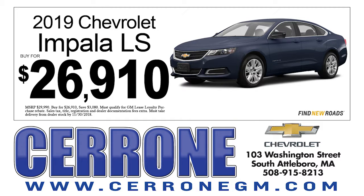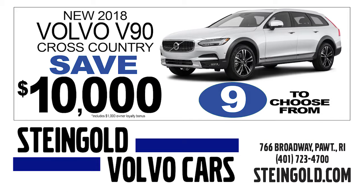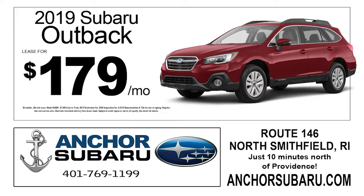For full-size cars, here's a great deal on a 2019 Chevrolet Impala for just $26,910, available at Cerrone Chevrolet in Attleboro. In the wagon category, you can save $10,000 off a Volvo V90 Cross Country at Steingold Volvo in Pawtucket, and you can lease the 2019 Subaru Outback for just $179 a month at Anker Subaru in North Smithfield.